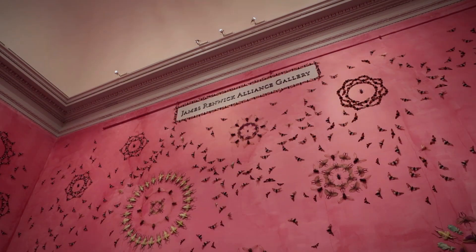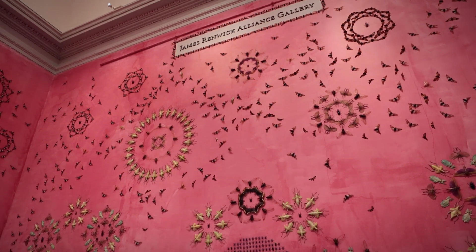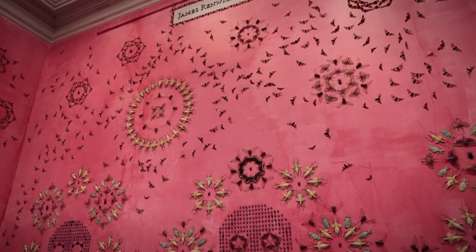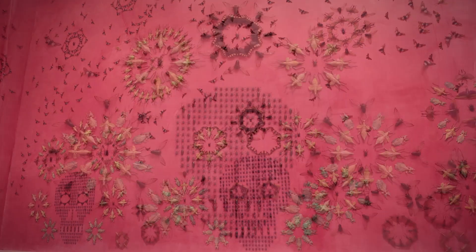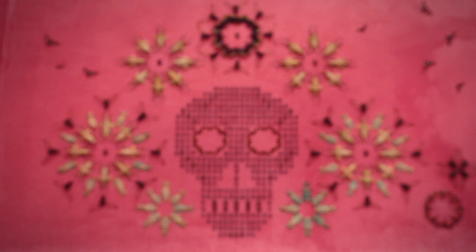Another thing I wanted to talk about is the color of the walls. You can see it's kind of a pinkish magenta wash, and that color actually comes from insects. There's an insect called cochineal — if you take the females and grind them, they produce this beautiful red color. For the exhibition, I created a cochineal extract and then we painted the walls with the cochineal to come out with this amazing color.